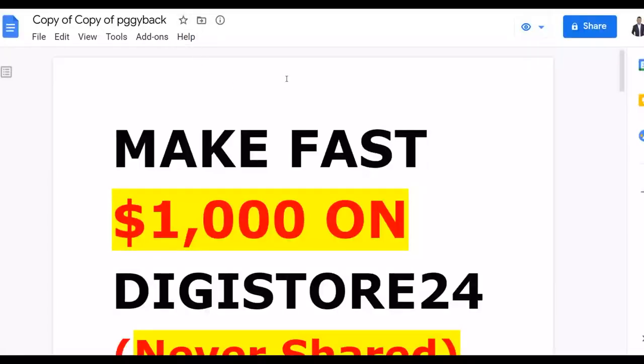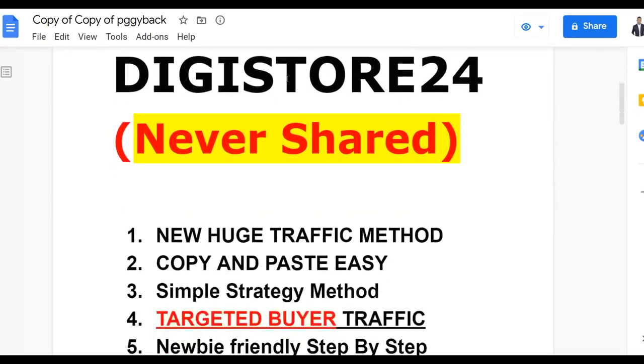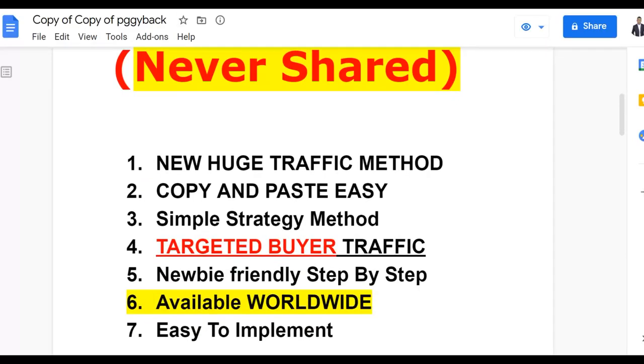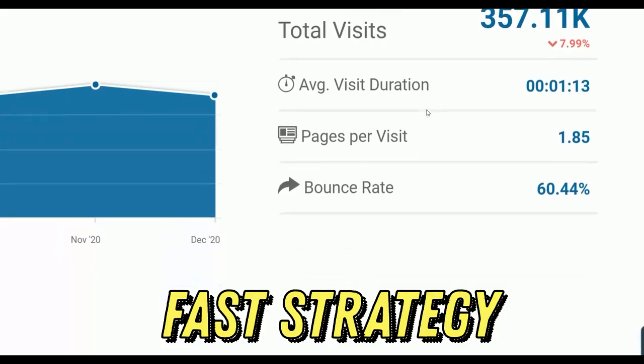In a minute I'm going to show you how you can make your first $1,000 plus on Digistore24 very fast. I've never shared this method before, so be sure to watch step by step to the end and actually implement it. I'm going to show you a huge traffic source with up to 300,000 plus visitors every month.